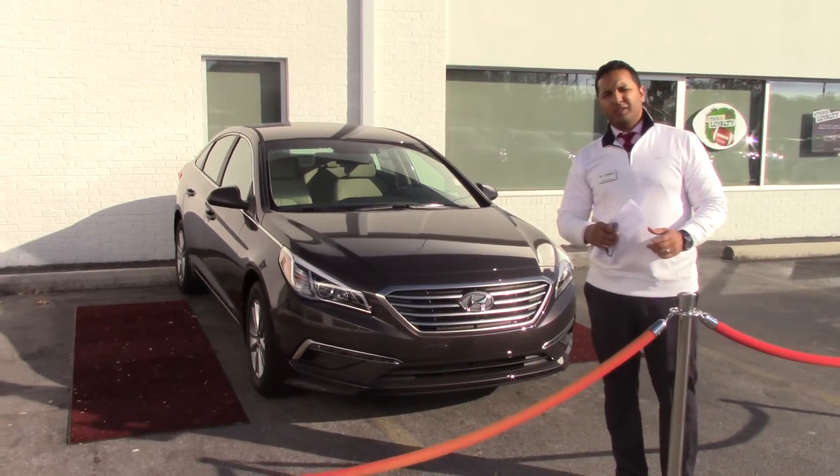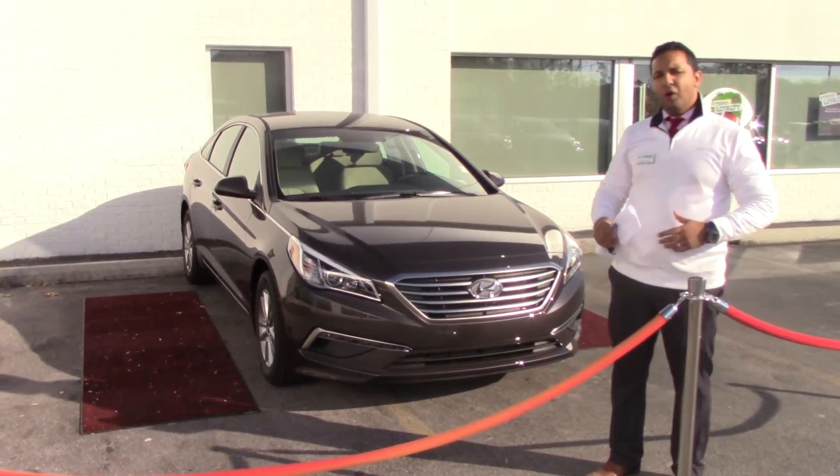Hey George, Danny, Tamron Hyundai. I want to first thank you for your internet inquiry on the beautiful Hyundai Sonata.